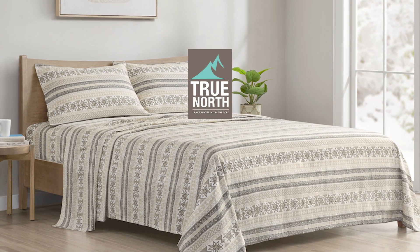Our 100% cotton flannel sheet set — wrap yourself in warmth and comfort.